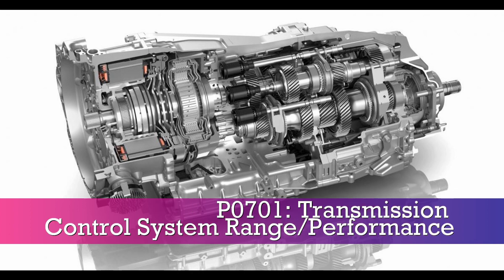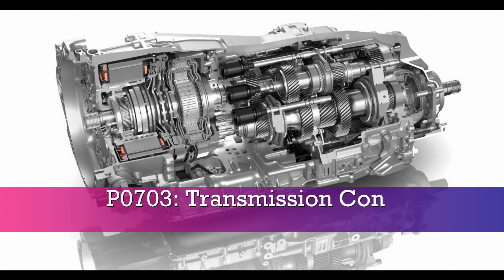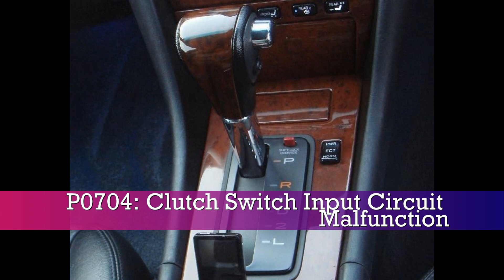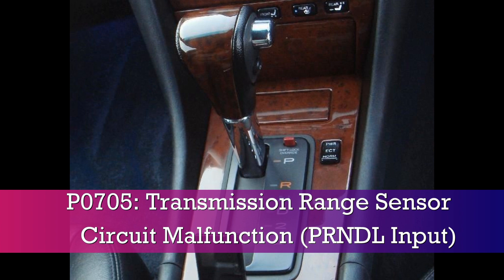P0701, transmission control system range performance. P0702, transmission control system electrical. P0703, transmission control system intermittent. P0704, clutch switch input circuit malfunction. P0705, transmission range sensor circuit malfunction, PRNDL input.